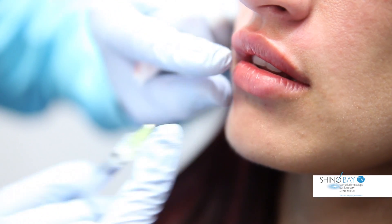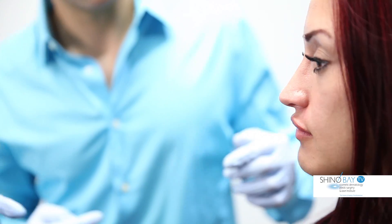Side effects include swelling for a few days and rarely mild bruising, but it is otherwise very well tolerated.